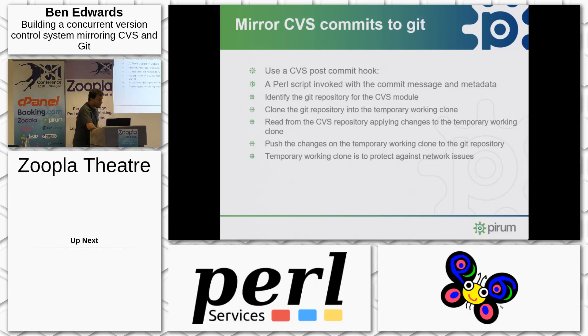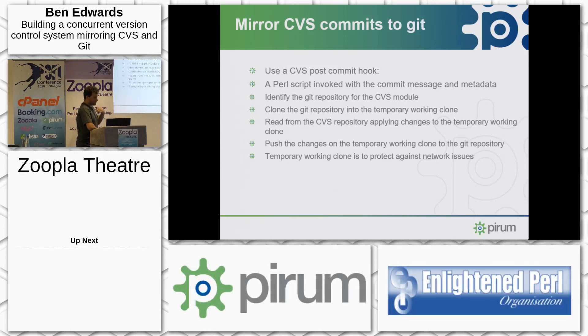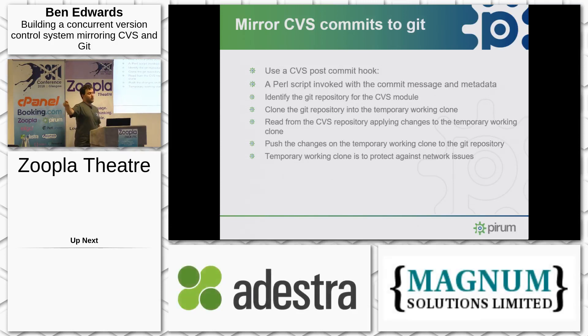Mirroring CVS to Git is actually a lot easier — it's just a CVS host commit hook, another Perl script executed after any CVS commit. It identifies the correct Git repository for the CVS modules, takes a temporary working clone of a local remote on the CVS server, applies the Git commit to that temporary working clone, pushes it back to the local remote, then attempts to push the local remote to the remote Bitbucket server. The reason for all of that is to protect against the Bitbucket server disappearing — the local remote is always at the same level as Bitbucket or slightly ahead, so when Bitbucket comes back we can just execute a git push and keep everything in sync.